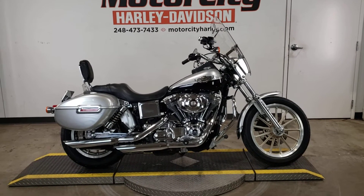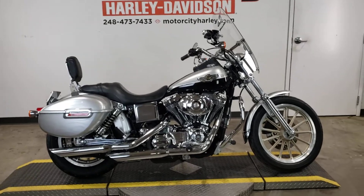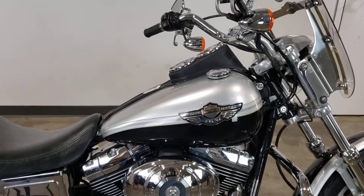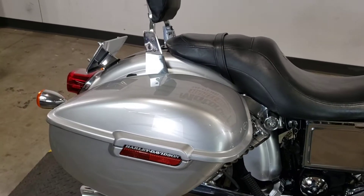Do not miss this rare 100th anniversary lowrider that just showed up here at Motor City Harley. This bike has all the gold key package accessories on it. Silver and black anniversary paint. Custom painted hard bags with ghost flames.